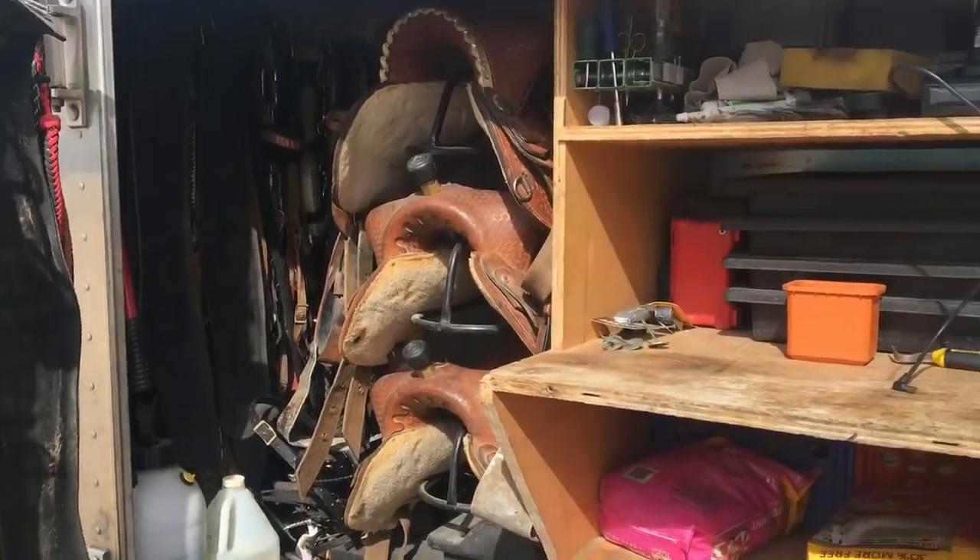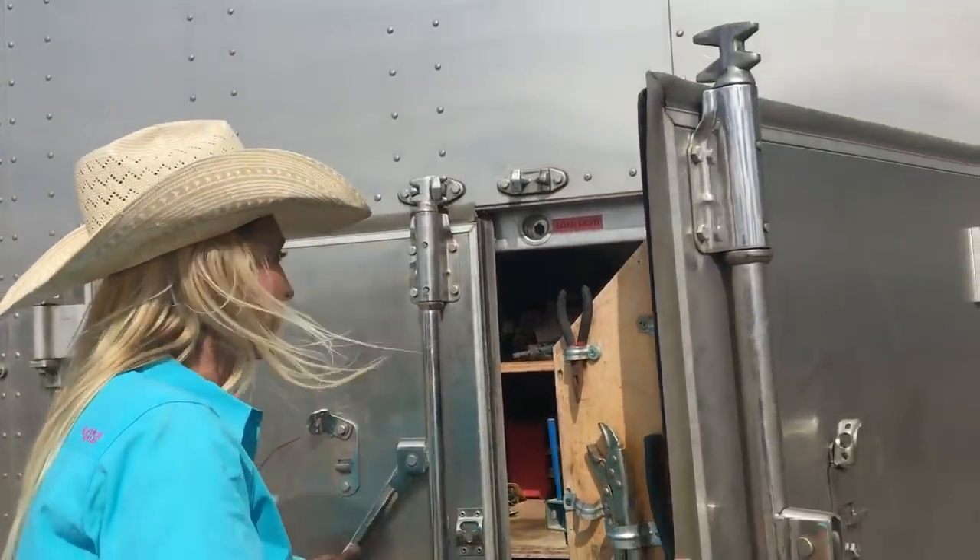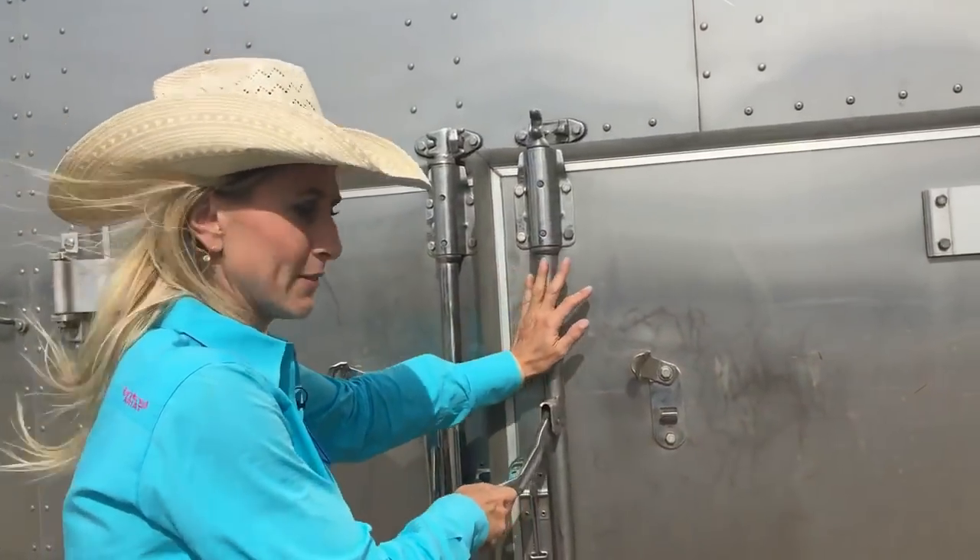Those are all his little saddles and bridles. I try to stay out of his stuff, so when something's missing, it's not my fault — but it's still always my fault.